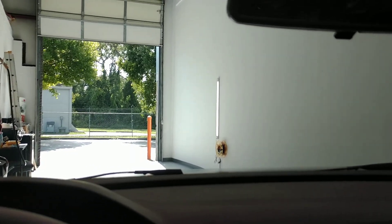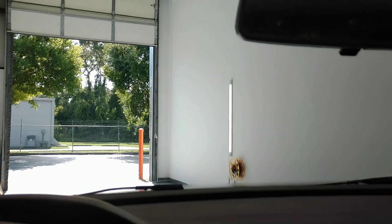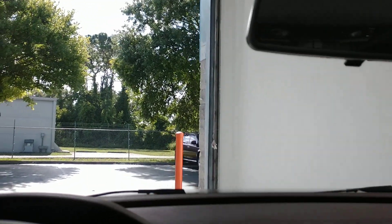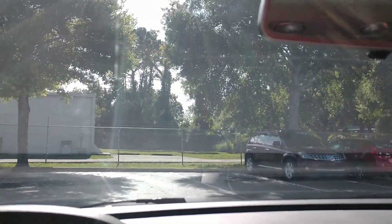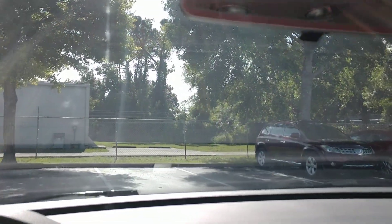Hello, my name is Sean with Tint Man window tinting. Right now you're looking through Xpel XR Plus 70. This is a super ceramic window film. Notice how it does not have any blue to it, or any low-angle haze or anything like that.